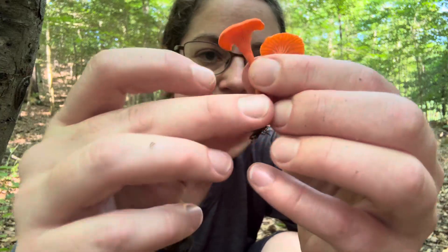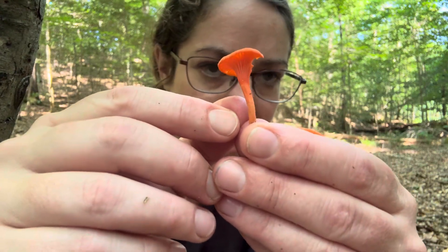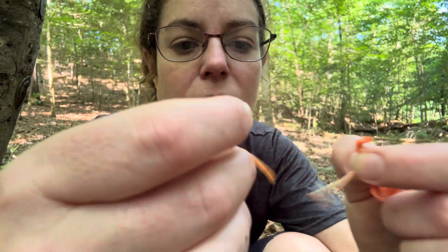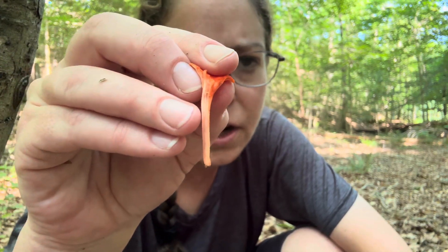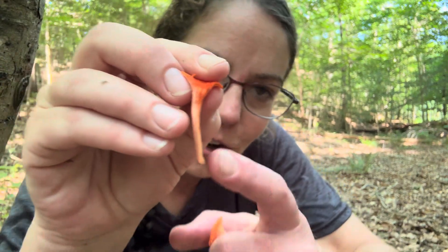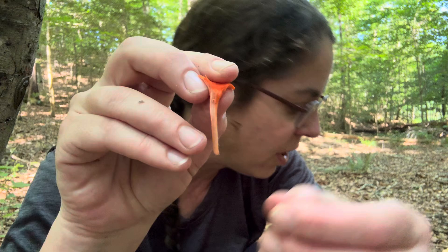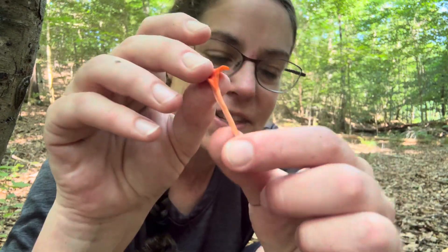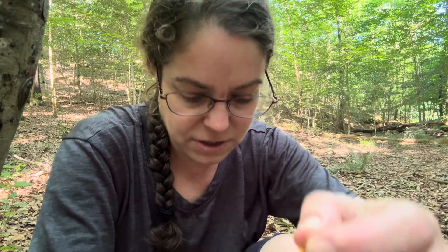Besides that, you have a very thin stem, and it is different from other chanterelles in that when you open it up it is not thick and white — it's more of a carrot-y color, or a slightly discolored version of what you have on the outer surface. That's because the mushroom is just so small you don't have a really clear demarcation between the surface of the stem and the interior. I highlight that because with a lot of chanterelle mushrooms, one of the ways you can determine their edibility is by checking the interior.